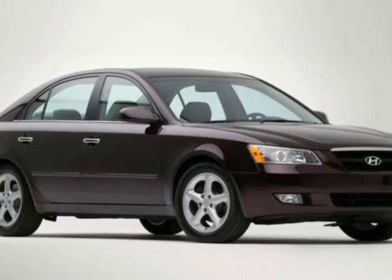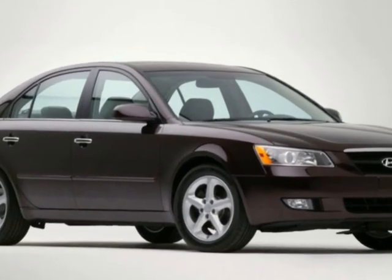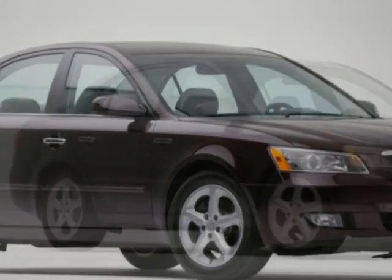Come take a look at this 2007 Hyundai Sonata four-door sedan automatic SE with XM. This vehicle has just under 175,000 miles.